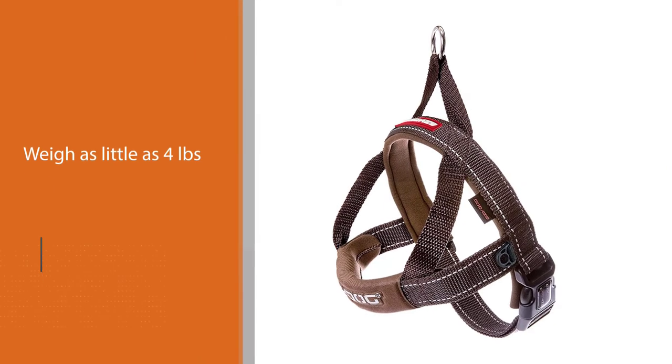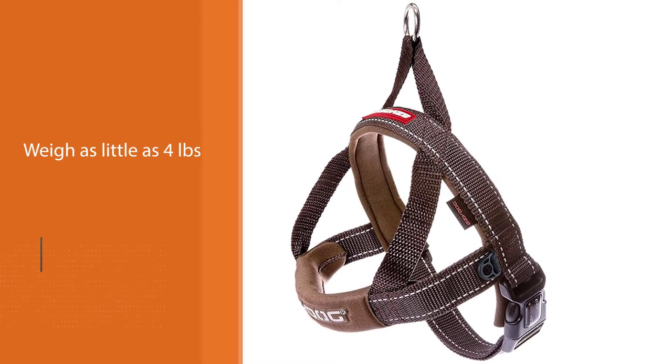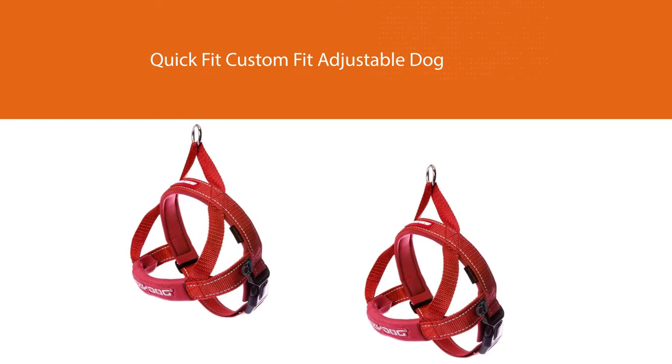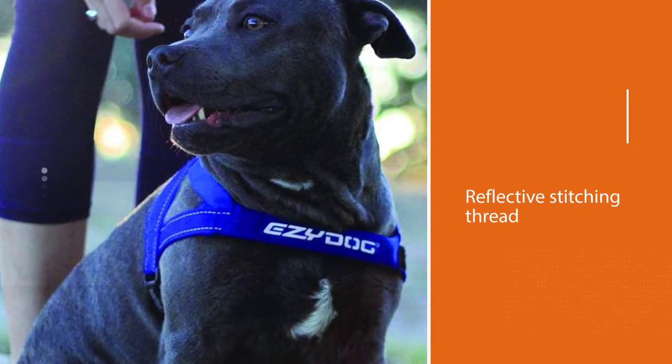Reflective stitching thread has been used for all stitching on the Easy Dog Quick Fit Custom Fit Adjustable Dog Harness, providing your dog with plenty of visibility even in poor lighting conditions. The strong metal D-ring provides a sturdy point for leash attachment.